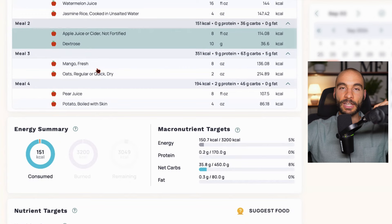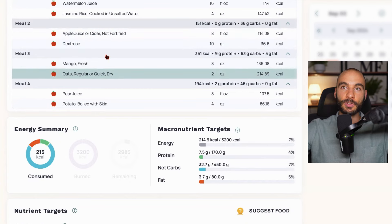While dextrose is a free form of glucose, oats, potatoes, and jasmine rice are starches, which are chains of glucose — so you can also add these starchy options to balance the ratio. That wraps up the video. We've talked about why you need to pay attention to the glucose-to-fructose ratio, what the problems are with excess fructose in terms of effects on the liver and the microbiome, the food sources highest in fructose relative to glucose, and strategies you can use to help manage this ratio.